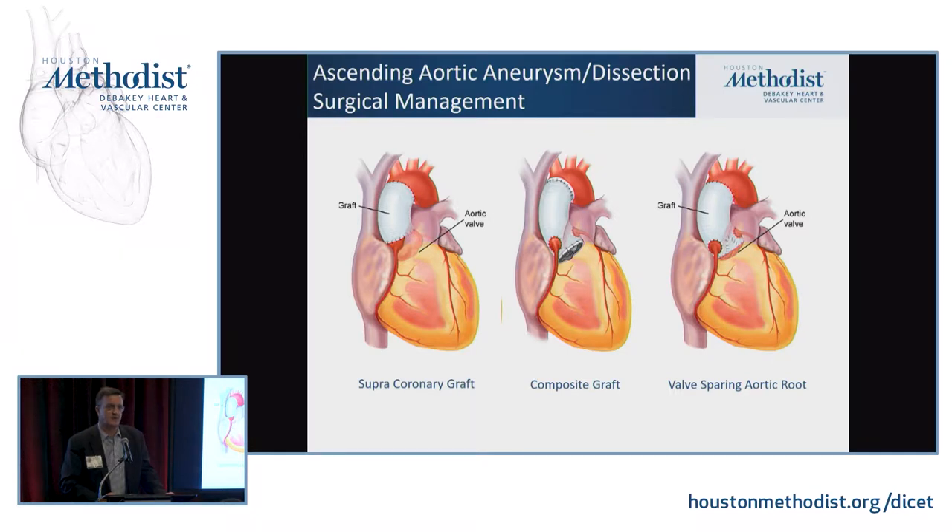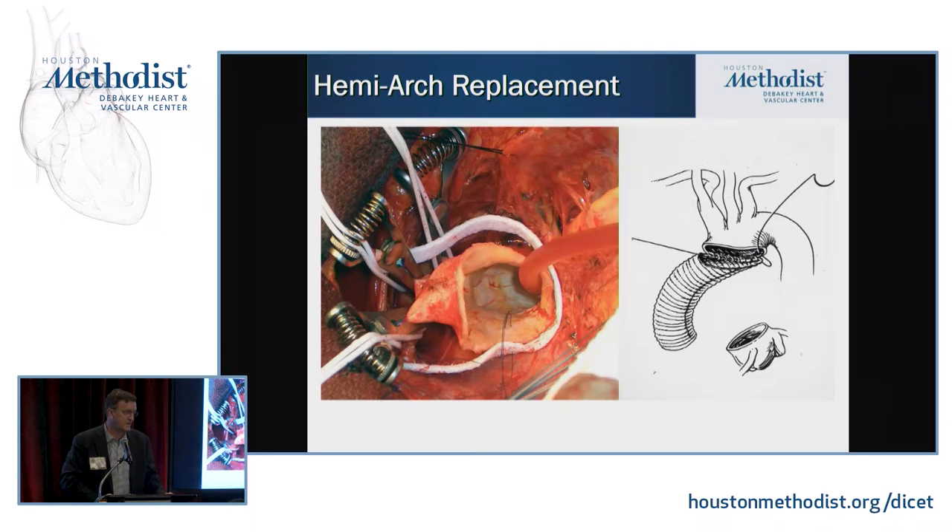For ascending aortic aneurysm, oftentimes we just do a supracoronary graft — replace the tubular portion of the ascending aorta. If it involves the root, historically we've done a composite aortic root replacement, taking out the root and replacing the valve even if the valve was normal. But now, more and more, we're able to resect the root if it's diseased or dissected but leave the patient's native valve, and the intermediate-term valve function has been quite good.